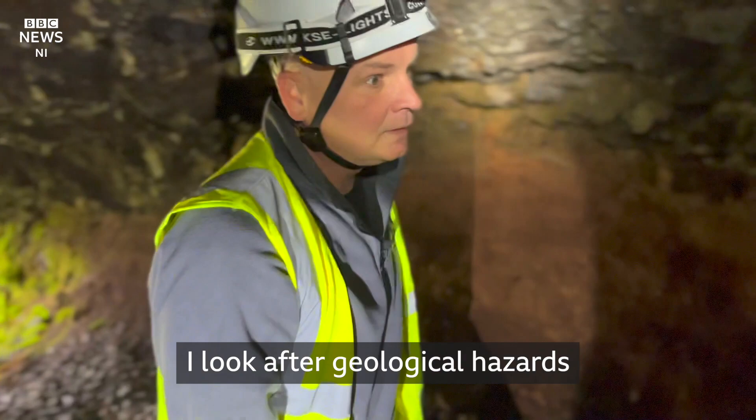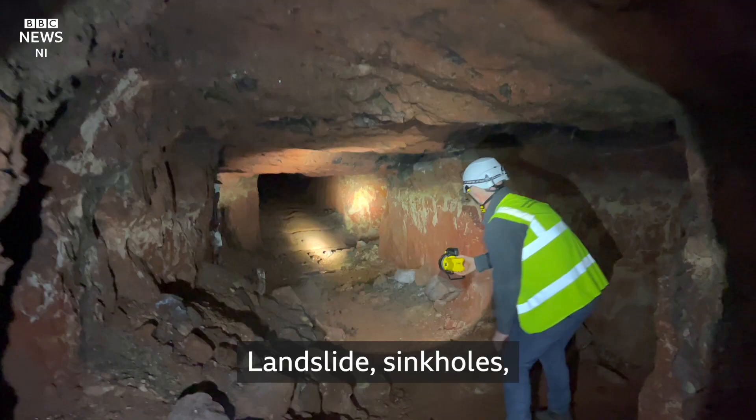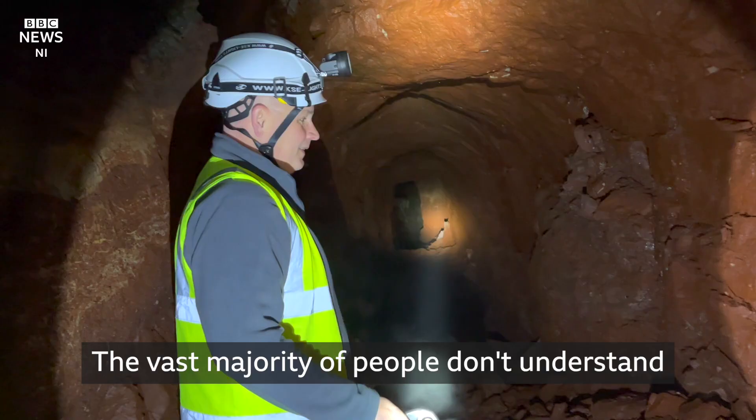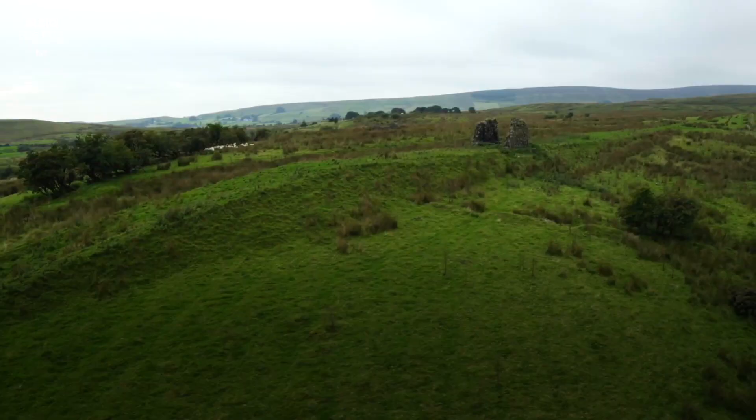I look after geological hazards associated with old mine workings — landslides, sinkholes. We do get a number of mine collapses, maybe two to three a year. The vast majority of people don't understand that this is underlying their fate.